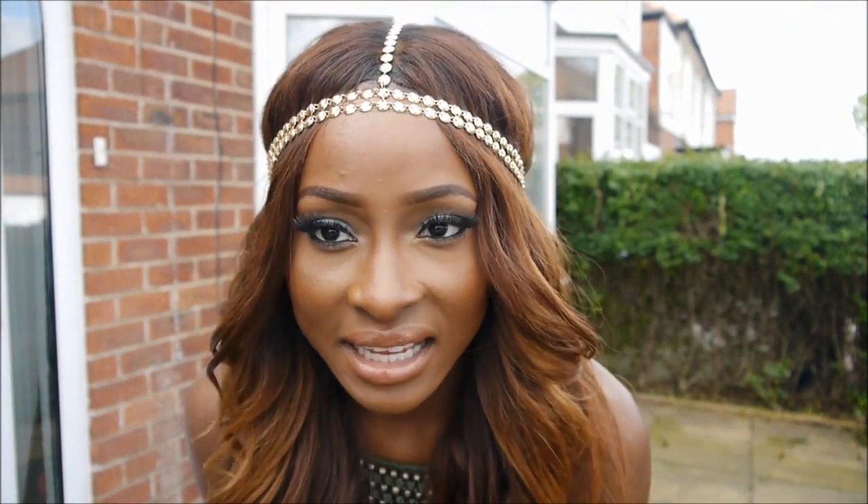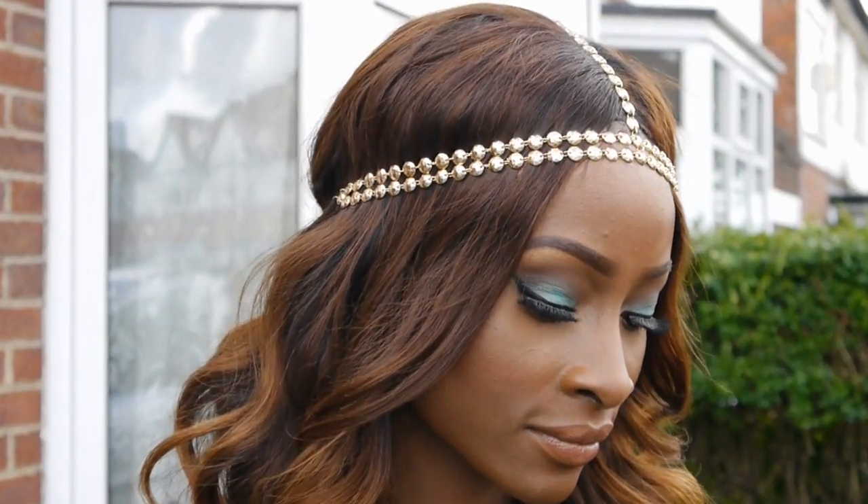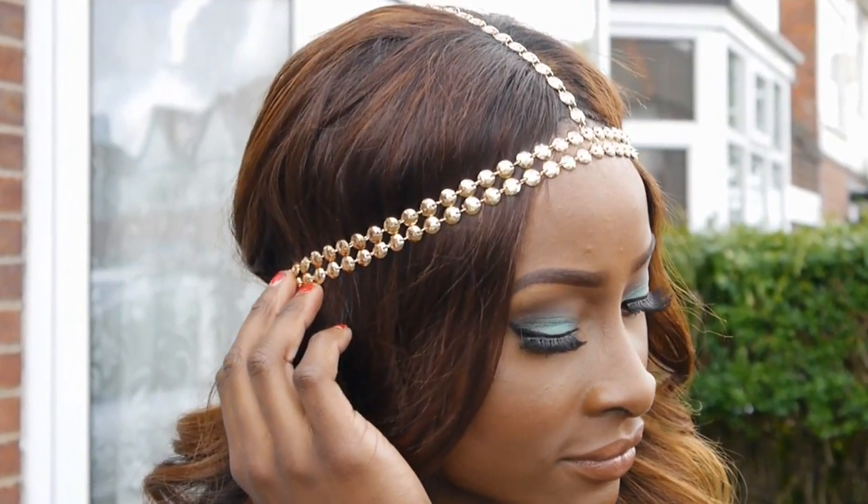I decided to add this headband because my closure has been acting up lately, so I thought I'd add the headband just to sort of cover it up since it's not stuck down to my head. I think it really goes well with the outfit — the gold and the khaki green colour.